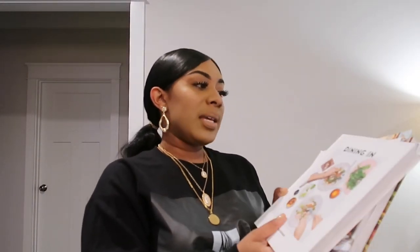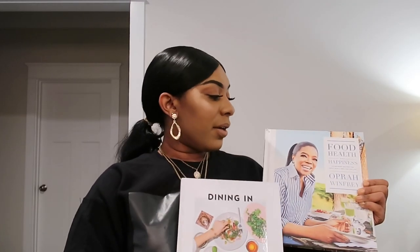Next I want to talk about some coffee table books and cookbooks. I recently bought this 'Living in Style' book by Rachel Zoe — I like her style, her home aesthetic, her fashion. I put it on the coffee table so people interested in style have something to look at. I also have two cookbooks: 'Dining In' by Alison Roman, and one from Oprah. These are great cookbooks and the white covers match the kitchen aesthetic perfectly.